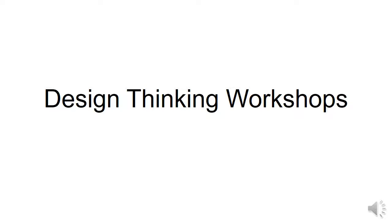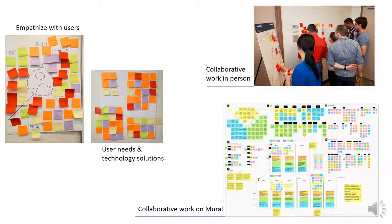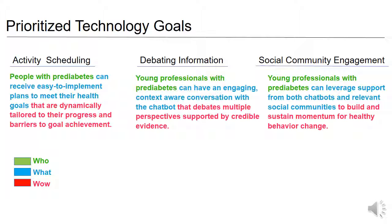As one initial step in the technology development process, the HEALS Project One team conducted a series of design thinking workshops. Design thinking takes a systematic human-centered approach to problem solving. The primary goals were to generate ideas about target users' needs and potential solutions, as well as to prioritize technology goals. We conducted workshops in person at RPI and IBM Research and also online using Mural. The main outcome was the creation of three technology goals focused on activity scheduling, debating information, and social community engagement.